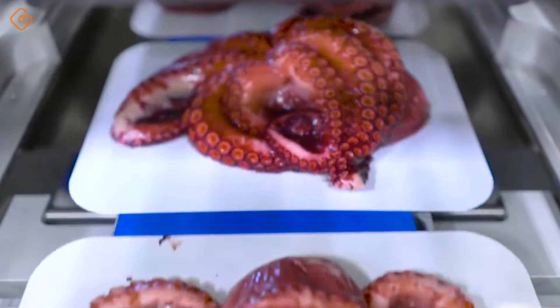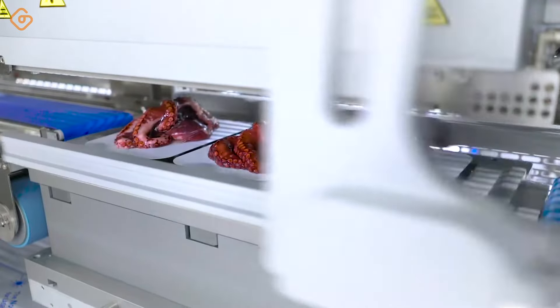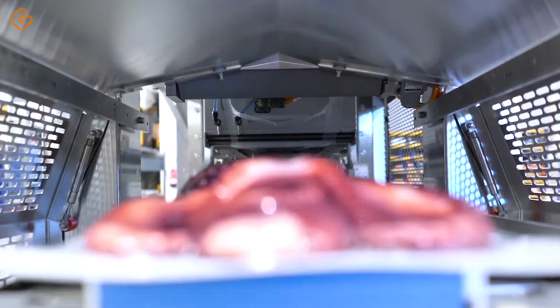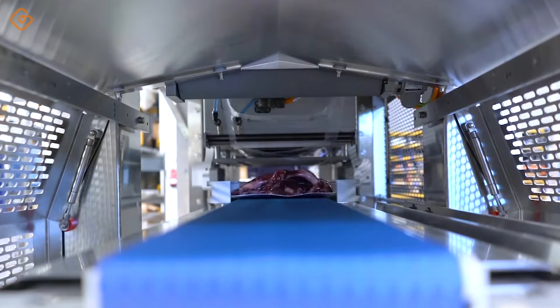This not only keeps the octopus fresh, but also ensures the safety and hygiene of the product. When opened, the unique flavor and freshness of octopus will make you admire. It's the result of a careful packaging process, delivering the perfect culinary experience for any meal.